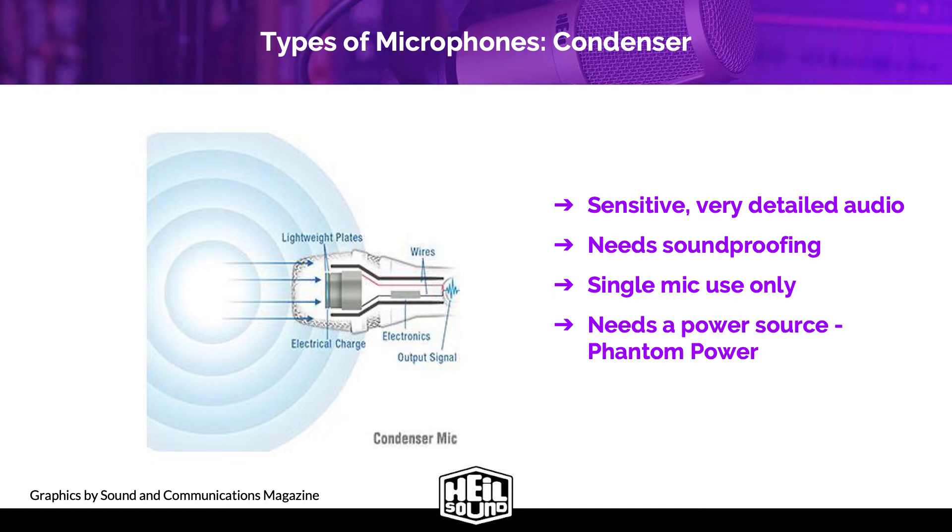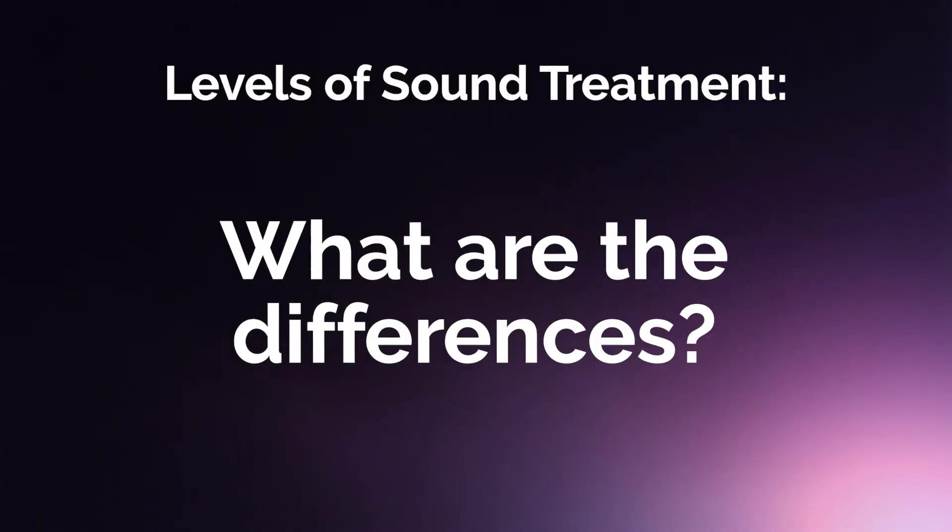Condensers also need a power source called Phantom Power. Phantom Power delivers 48 volts through the mic cable to the microphone. A mixer, an interface, or even a computer in the case of some USB mics will provide this power. Since we're talking about condensers, let's talk about various kinds of sound treatment.